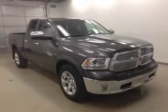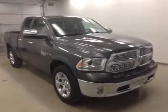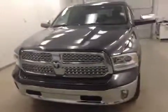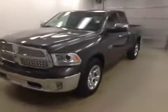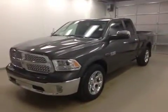Alright guys, so once again we have stock number A41802, a 2014 Dodge 1500 quad cab, 4x4, and our color is granite. Thank you for watching.